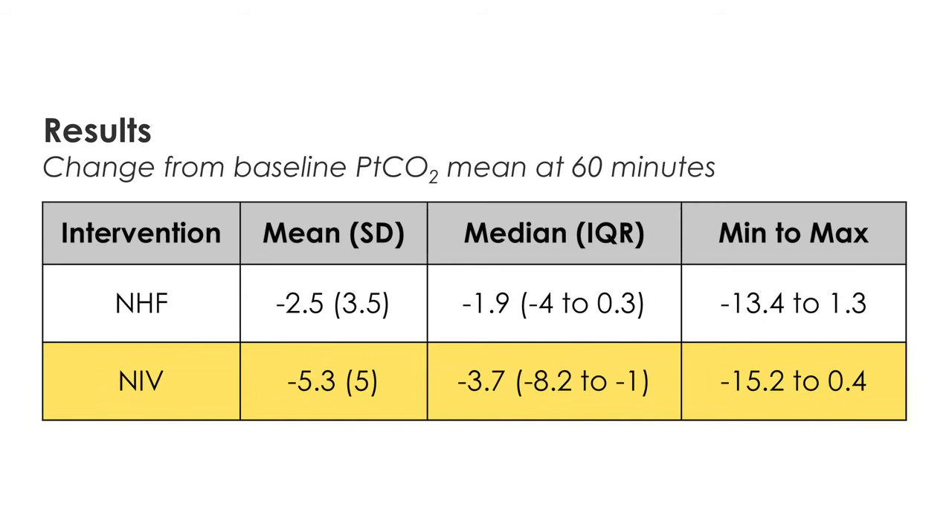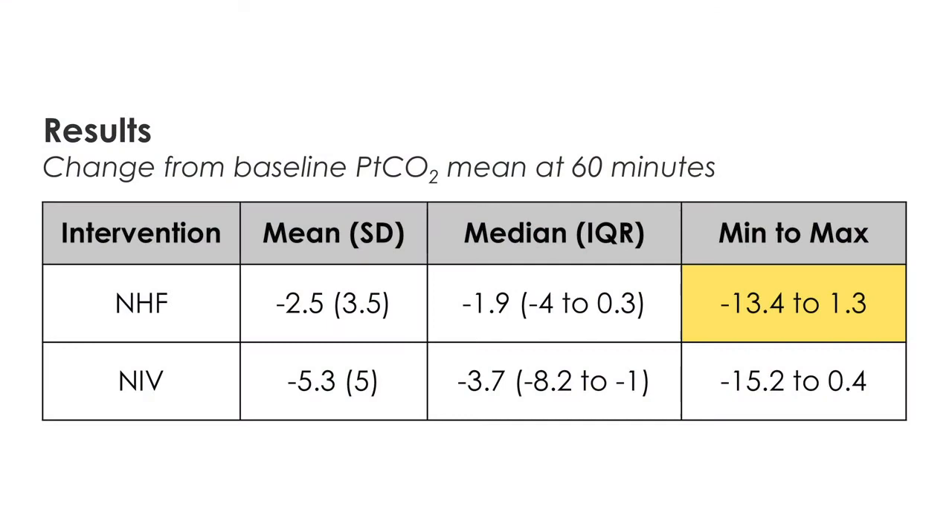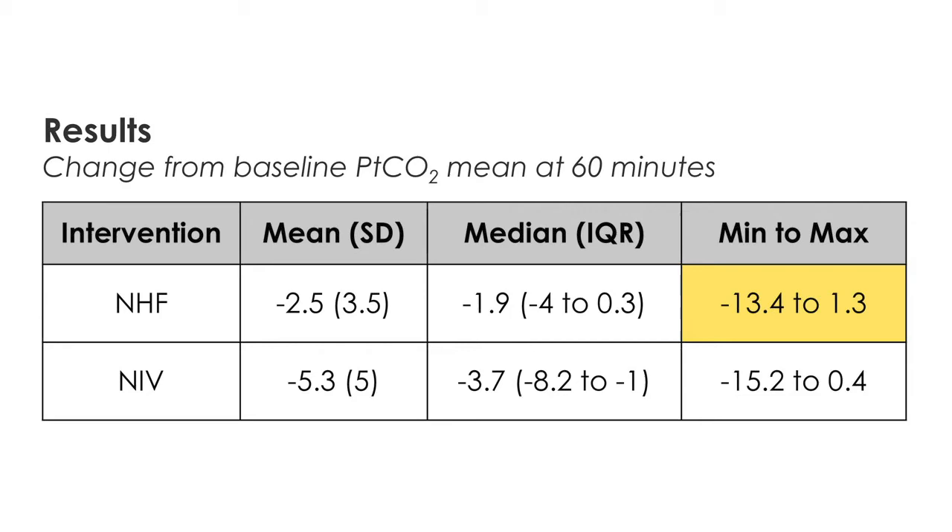Non-invasive ventilation did result in a greater reduction in transcutaneous CO2 compared with nasal high flow, to a small degree of 2.5 mmHg, which is of uncertain clinical significance. In fact, there was quite wide variability in response, with maximum reductions in nasal high flow up to around 13 mmHg and non-invasive ventilation up to 15 mmHg. Certainly overall, nasal high flow was better tolerated than non-invasive ventilation.